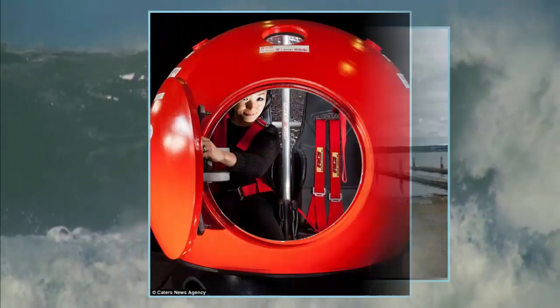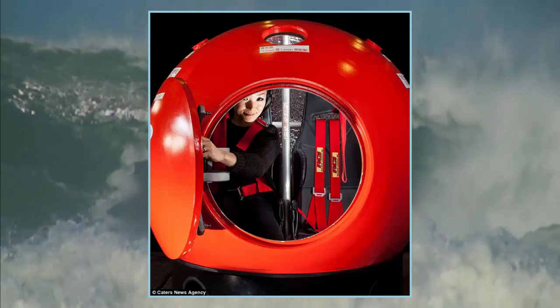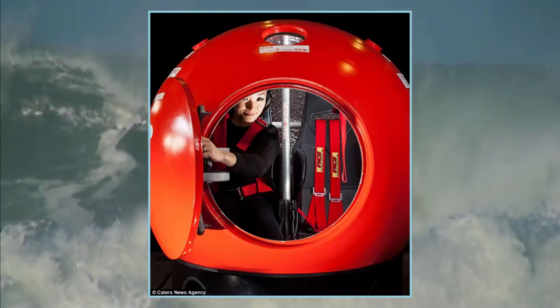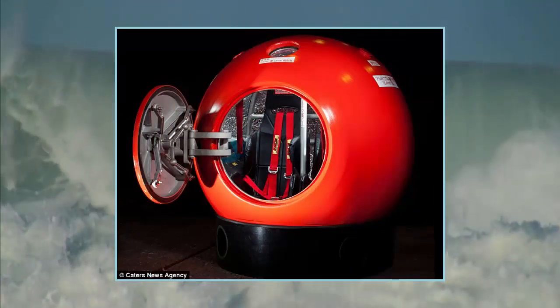Julian Sharp, founder of the Survival Capsule, said it gives people an option of having a security system on their own property, which is easily accessible day or night, and really gives the family a sense of security they wouldn't otherwise have.